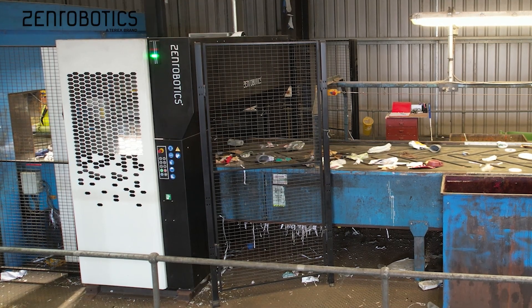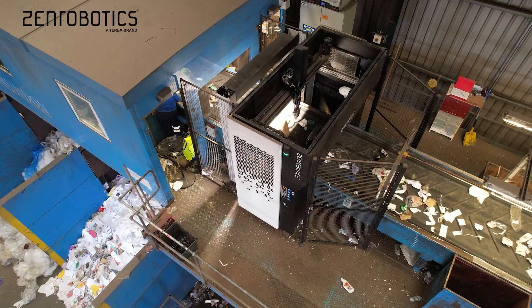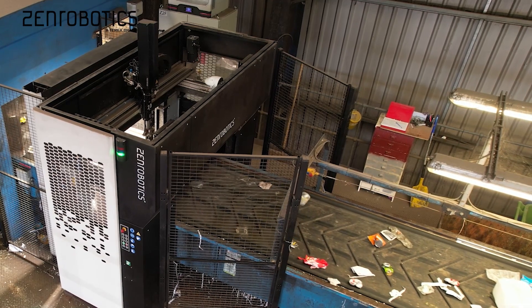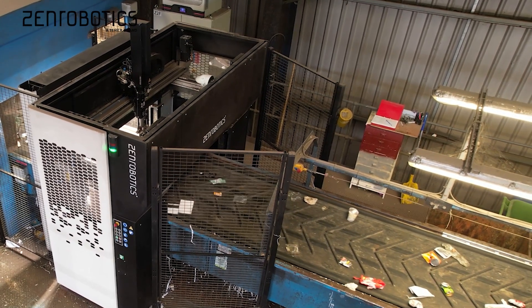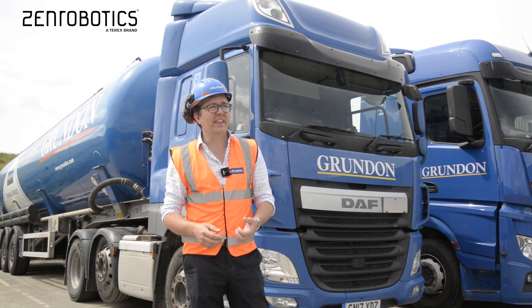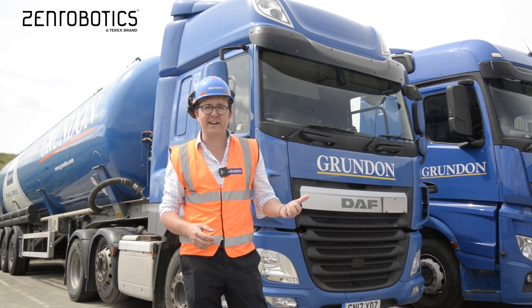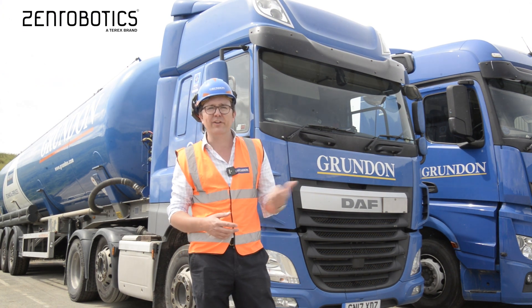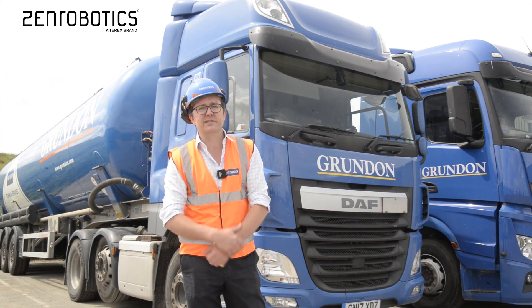At the moment we've got the Zen robot picking two different grades of plastic, but one of the main benefits of this machine is that it's able to pick different products as the market changes or as our needs change. It comes out of the box with that functionality, and with two or three weeks of training it would really be ready to pick to its optimum.